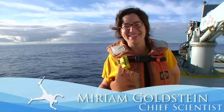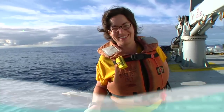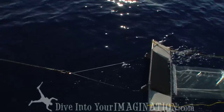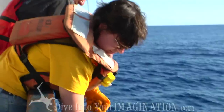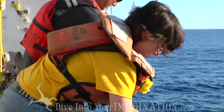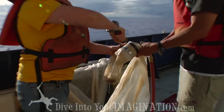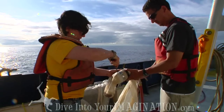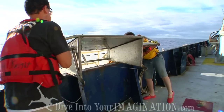Right now we are doing another manta tow. We might be on number 65 or so that we've done in the past 11 days, and we might break a hundred before we're done. Manta tows are the best way to measure the plastic that is floating on the surface. It's a net that skims along the surface of the water — we put it out for 15 minutes, take the net in, and then see what collects in the end.